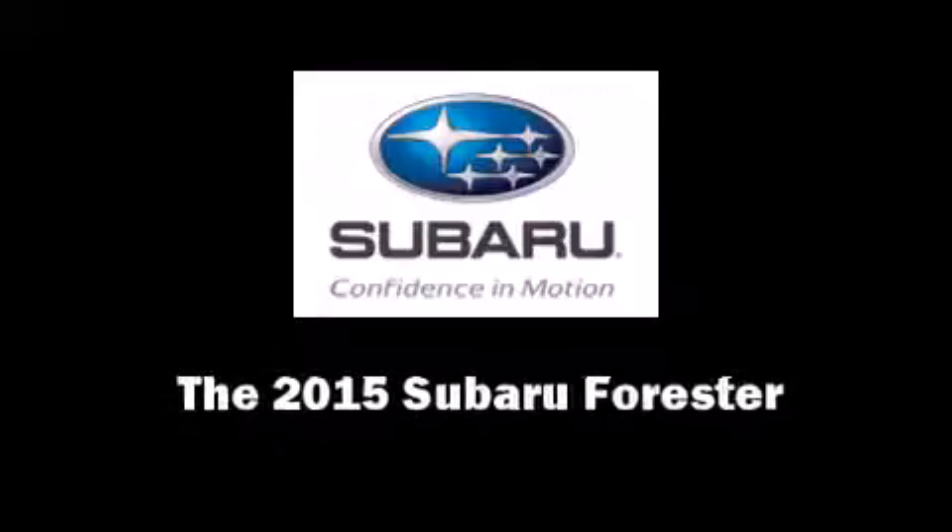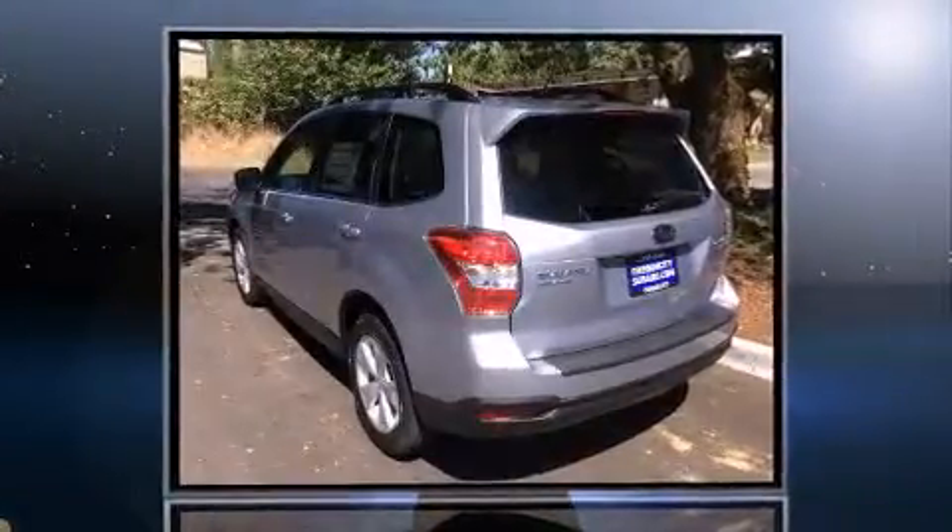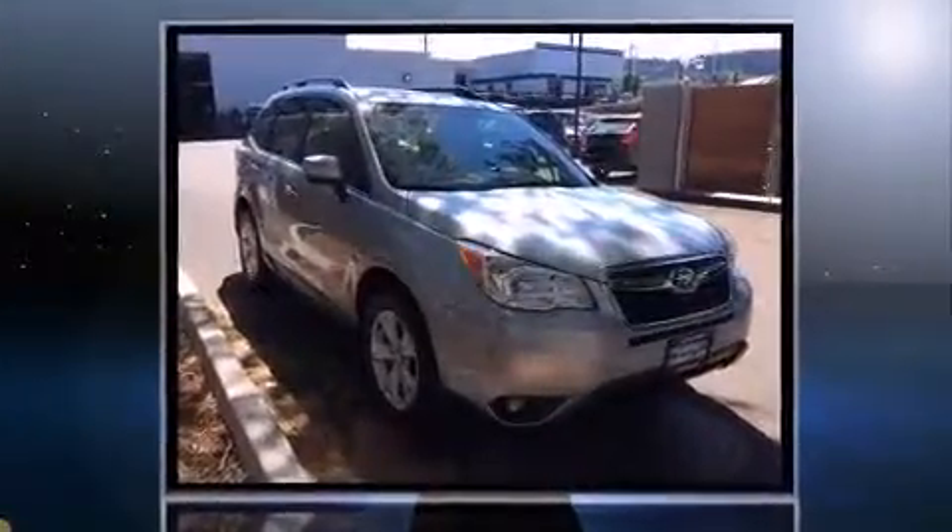Outstanding design defines the 2015 Subaru Forester. It features an automatic transmission, all-wheel drive, and a 2.5-liter four-cylinder engine.